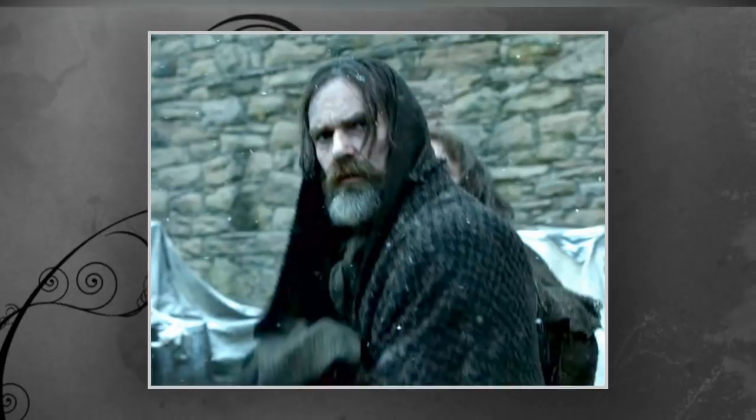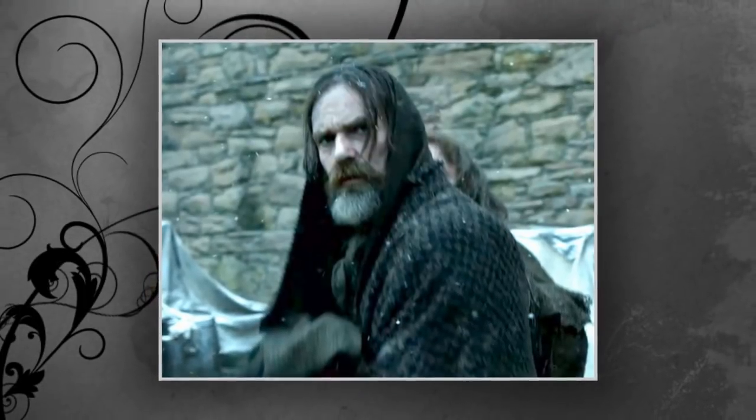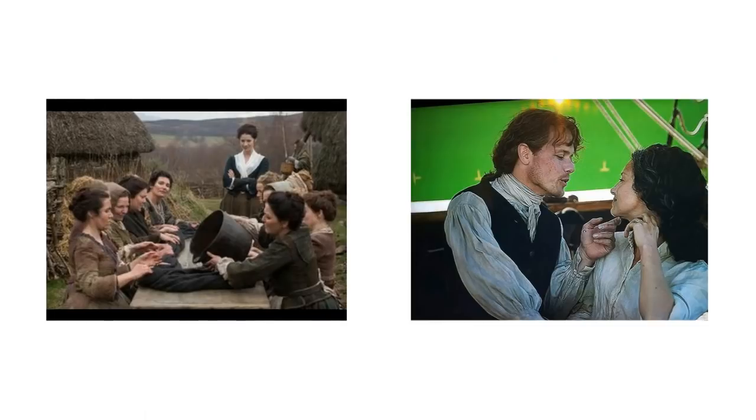The 3x06 scene shows Claire tell Jamie what happened to Bonnie Prince Charlie after the Battle of Culloden. For those who don't know, this will certainly be informative, and I urge you to do more digging later.